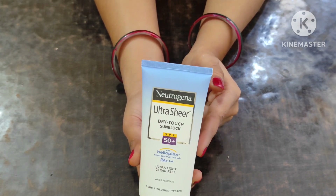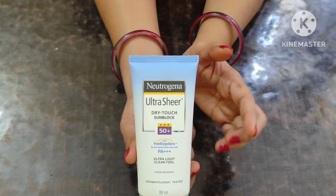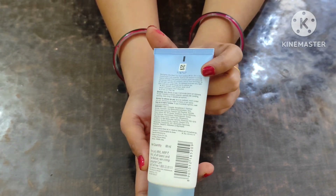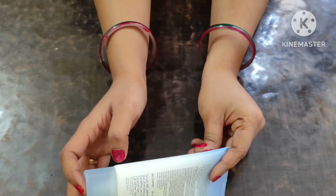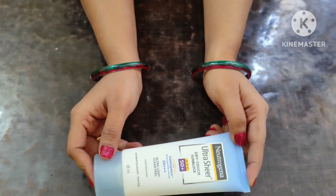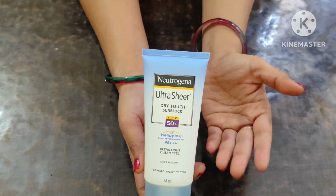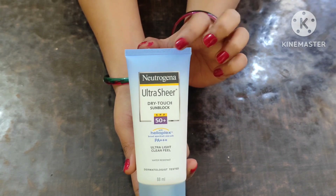Oxybenzone can also cause skin darkening. Another chemical present is octocrylene — if the concentration is under 10% in any product, it will be safe, but it can enter the bloodstream and may cause damage. If your skin is sensitive, it can make your skin worse. One more ingredient is butyl methoxydibenzoylmethane, which is called avobenzone, which when exposed can be released into our skin, and is considered safe.